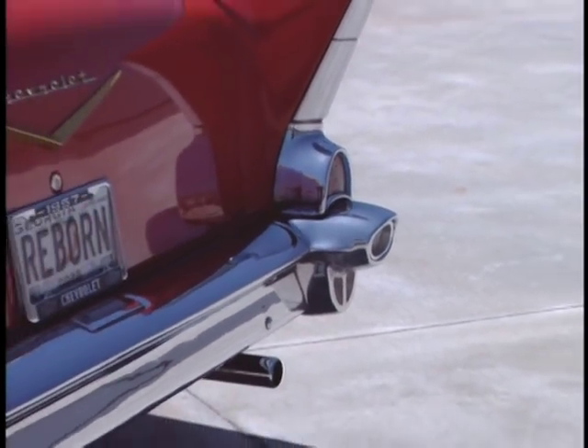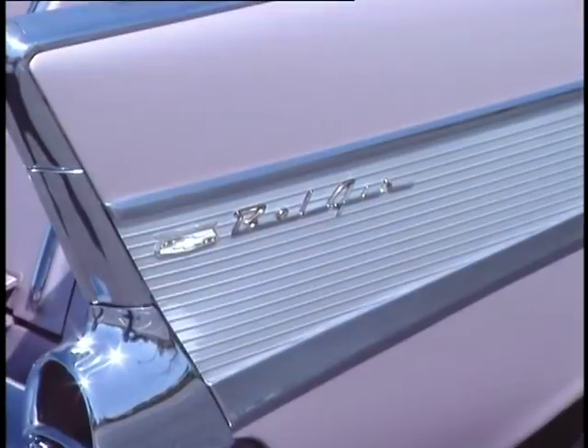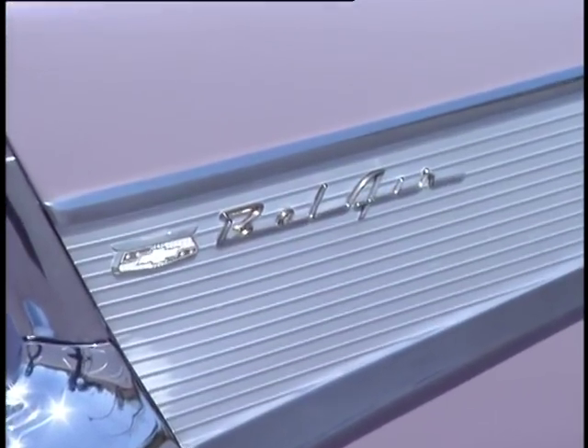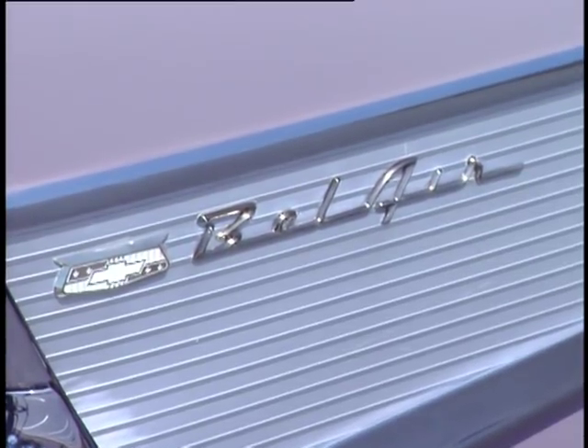Contributing to this length was the classiest set of tail fins ever to come out of GM's design studio. On Bel Airs, these fins were highlighted by a striking accent piece made of embossed stainless steel.